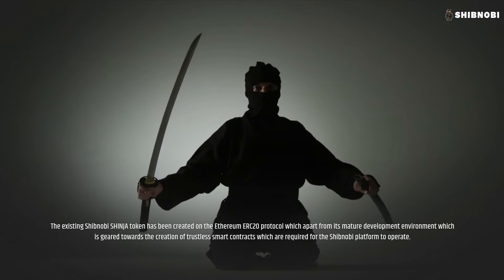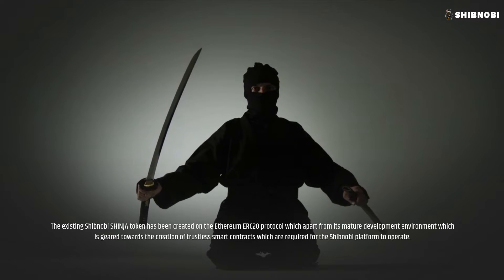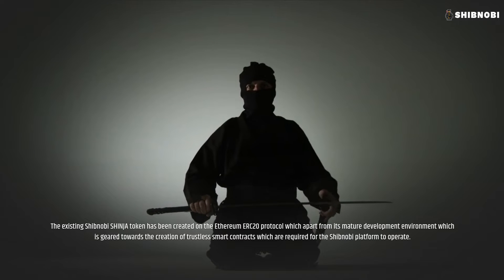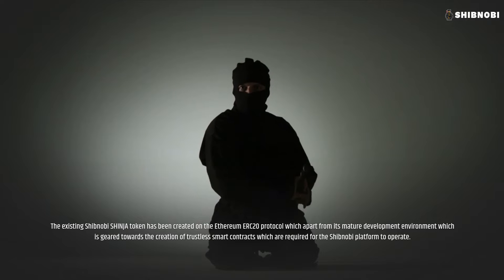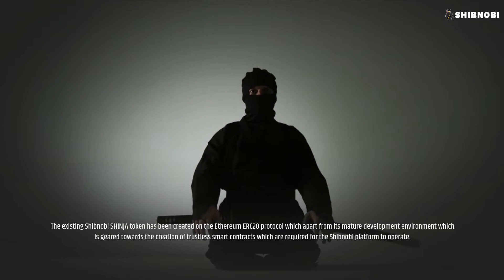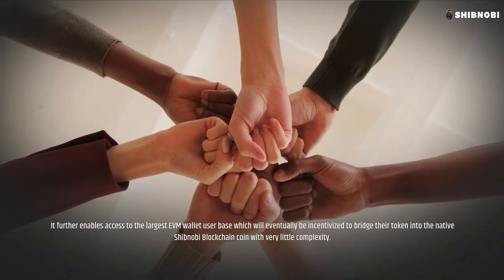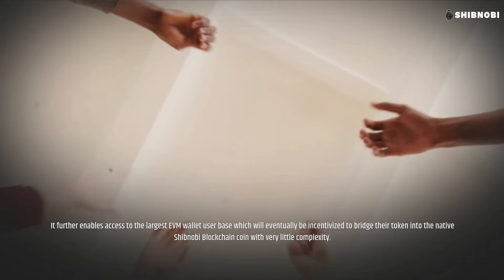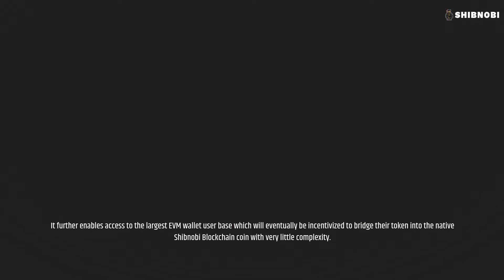The existing Shibnobi Shinja token is being created on the Ethereum ERC20 protocol, which apart from its mature development environment geared towards the creation of trustless smart contracts required for the Shibnobi platform to operate, further enables access to the largest EVM wallet user base, which will eventually be incentivized to bridge their token into the native Shibnobi blockchain coin with very little complexity.